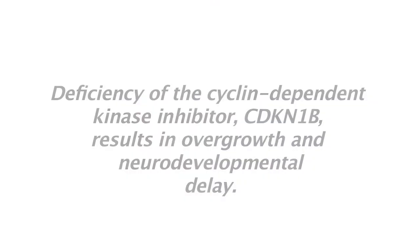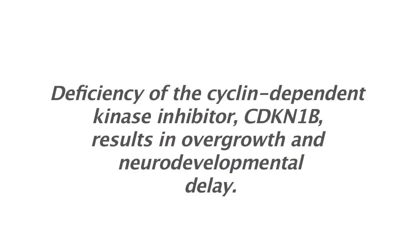Hi, I'm William Gray and I'm here to talk about our recently published paper in the journal Human Mutation. Our work was first carried out at King's College in London. The story began when the patient was seen in the Clinical Genetics Department at Guy's Hospital.